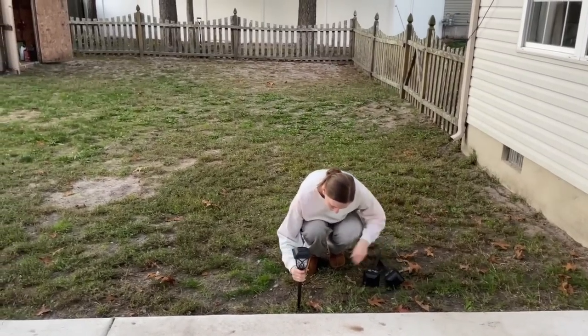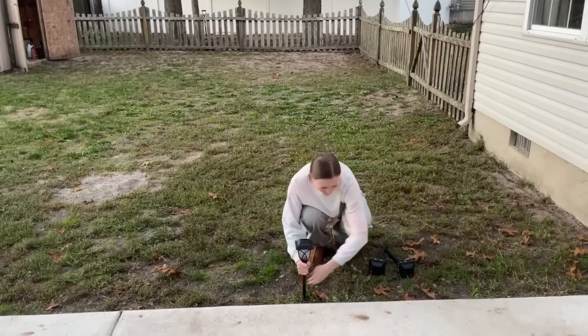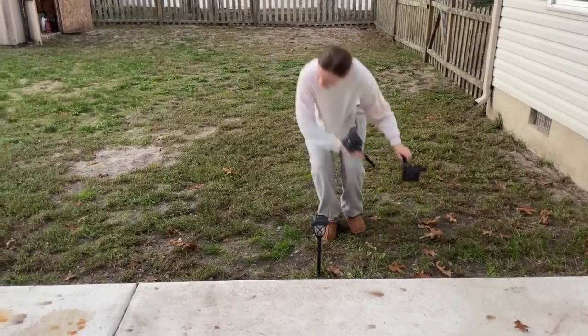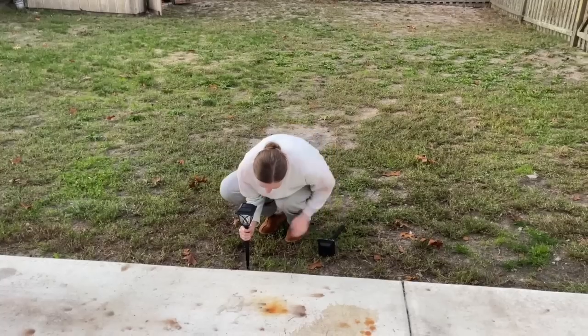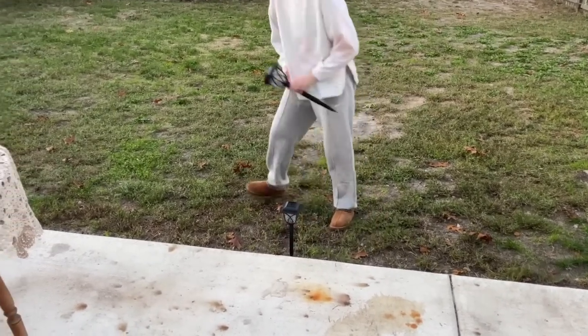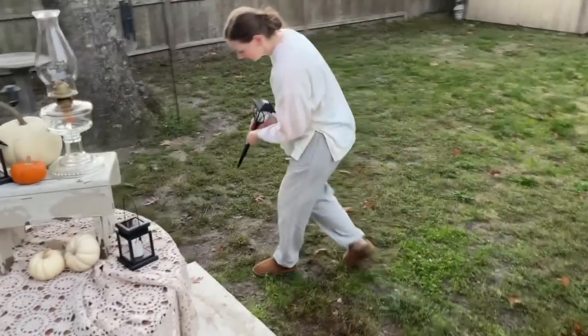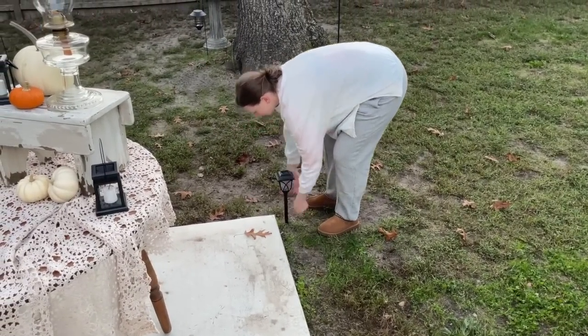Once the entire patio was decorated, I started adding in more solar lights around our concrete pad. They were really easy to set up and very sturdy as I was staking them into the ground, and I think my favorite part about them is that they added so much light for us to see our dogs at night.